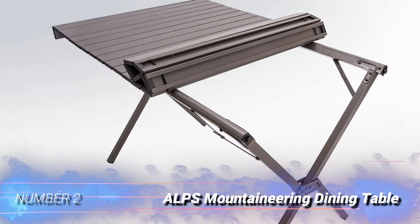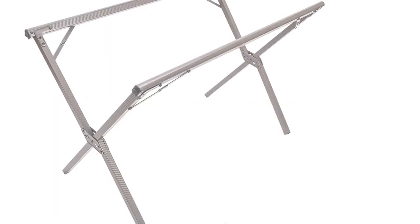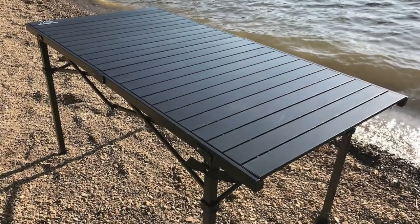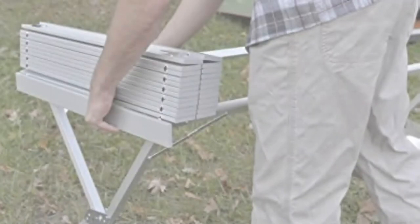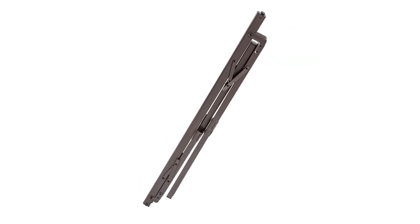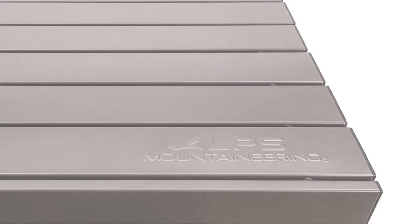Number 2: ALPS Mountaineering Dining Table. The ALPS Mountaineering Dining Table is the perfect height to sit with chairs, and it's spacious enough to comfortably seat 4-6 adults. The tabletop may be big, but this table is still pretty lightweight and folds up into a compact bag for hassle-free transport. The dining table isn't built to handle heavy loads — no cases of water — so it's best for activities like eating or a round of cards.